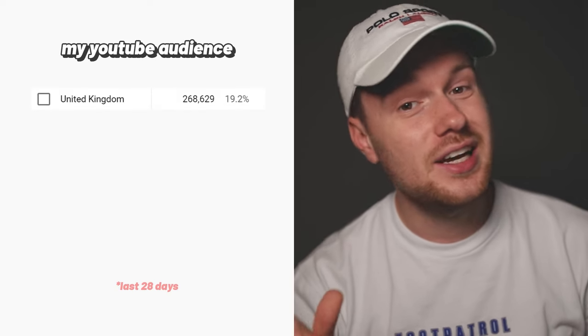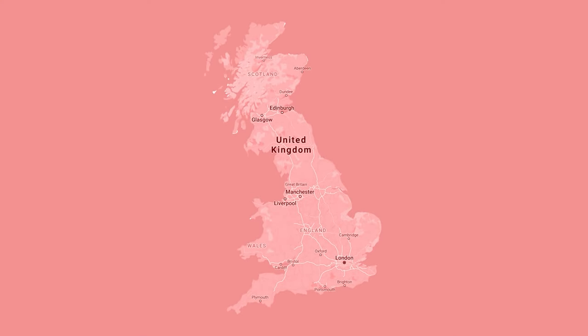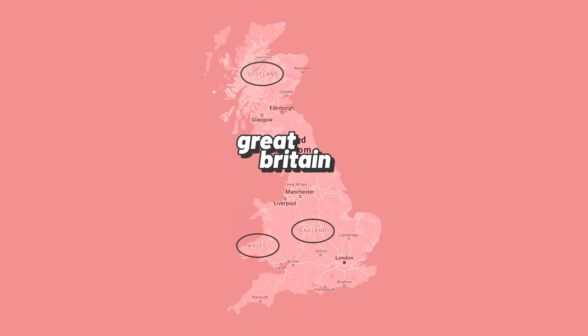Let's start first and foremost with the biggest audience segment — my fellow United Kingdomers, at 19.2%, which is actually much lower than I thought. Now the first big omission — I'm sorry to all my Northern Irish friends, but because you're a separate landmass, I can't really incorporate you. So for the purpose of this video it's going to be Great Britain: England, Wales, Scotland.